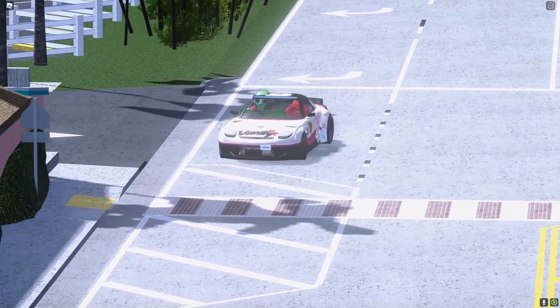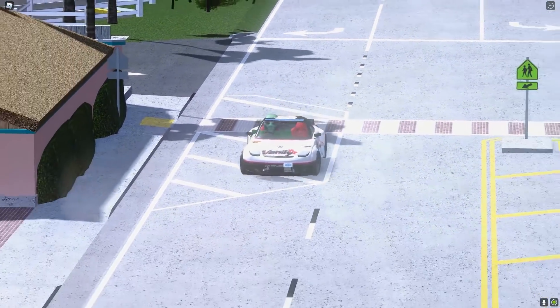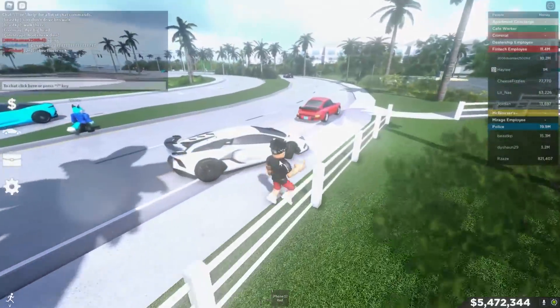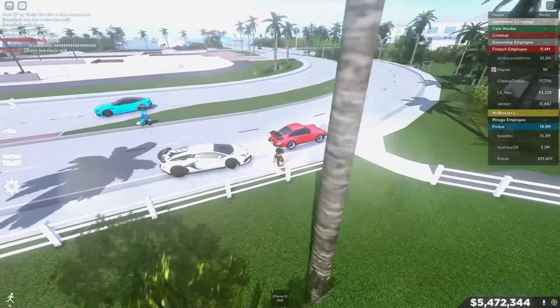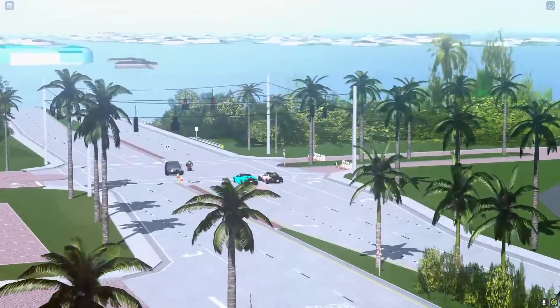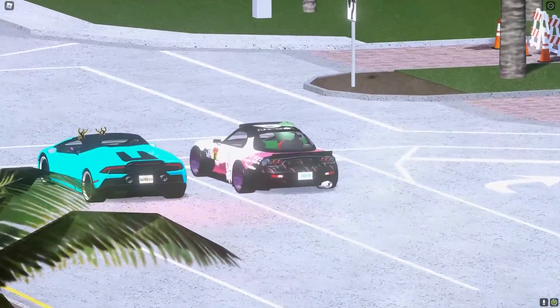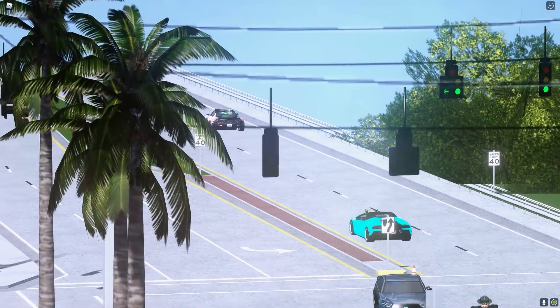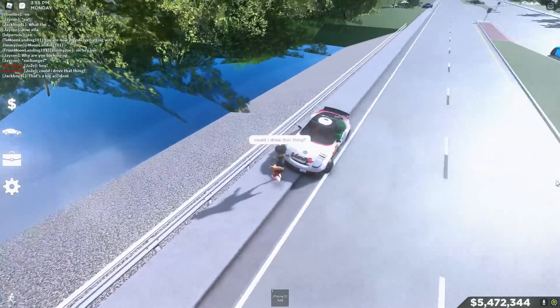Look at those flames — that thing can probably drift so well too. Look at that, it's so nice looking, just speeding right through. Look at it right there at that intersection. What a nice sounding car, look at those flames. I'm pretty sure that is the RX7 — wow, that thing looks so nice.